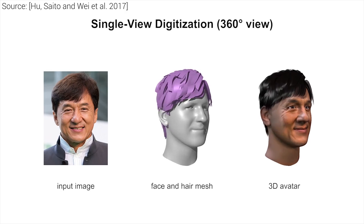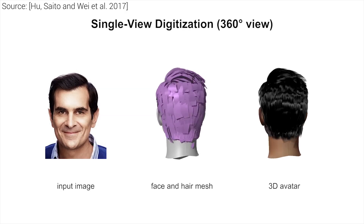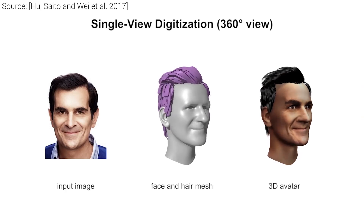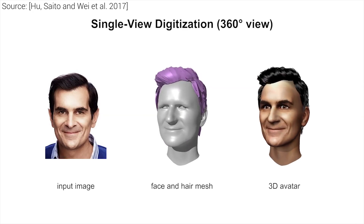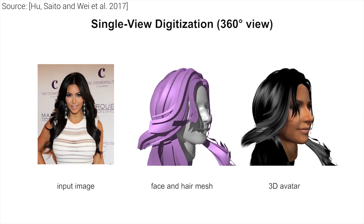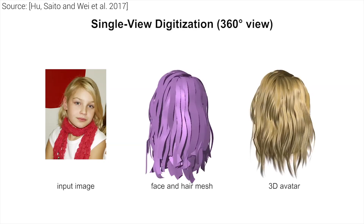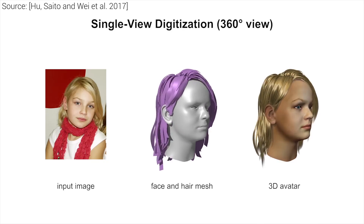As opposed to many prior works, the hair is not reconstructed strand by strand because doing this in real time is not feasible. Also, note that the information we are given is highly incomplete because the backside of the head is not captured, but these characters also have a quite appropriate looking hairstyle there.